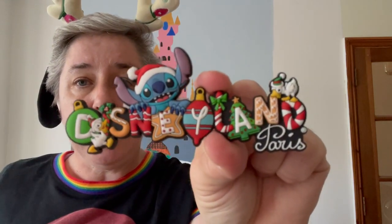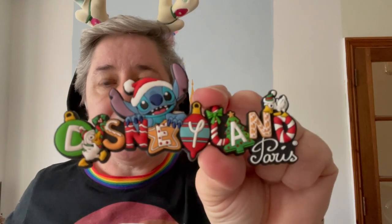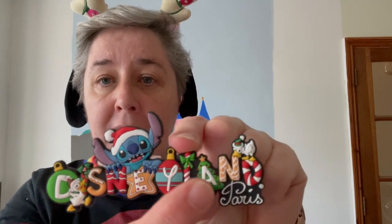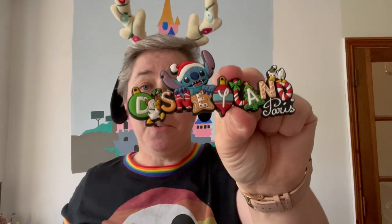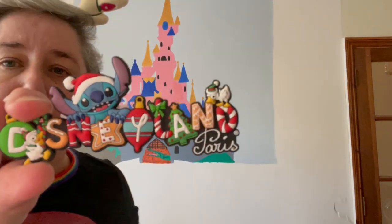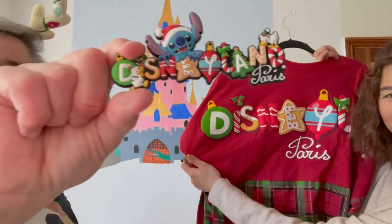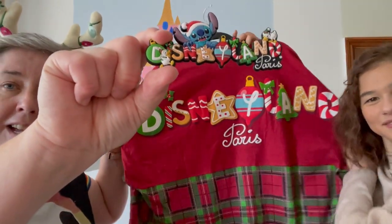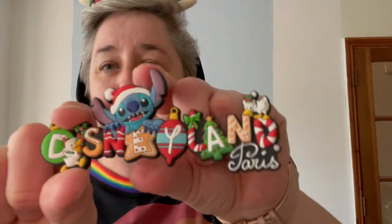I bought this fridge magnet - it's a Christmas fridge magnet and it was €5. Of course it's got Stitch on it and the cute little ducklings. It says Disneyland Paris. One thing I noticed about this fridge magnet is that these letters - like D in a bauble, E in a gingerbread biscuit, Y in another bauble - it's exactly the same as the back of the Christmas spirit jersey. So it's for this season.